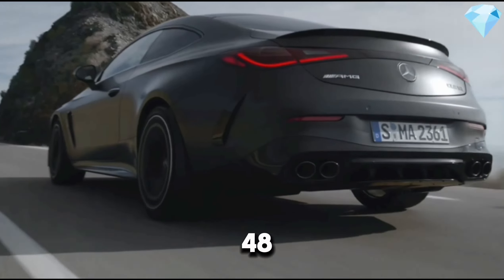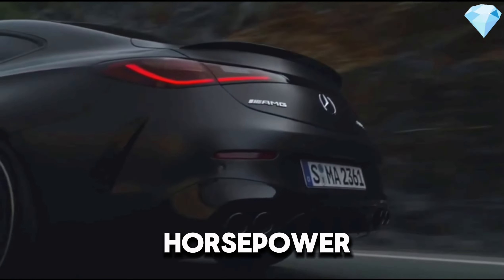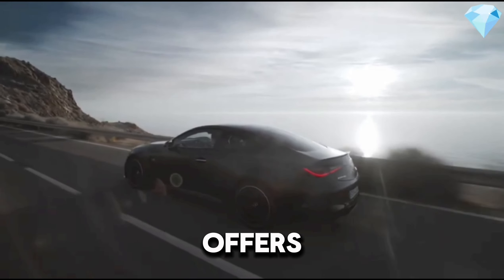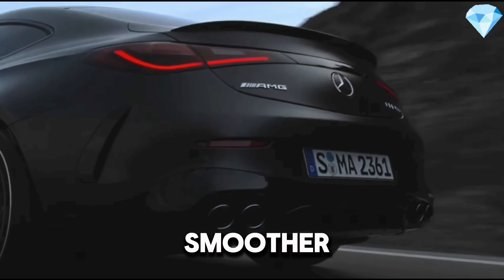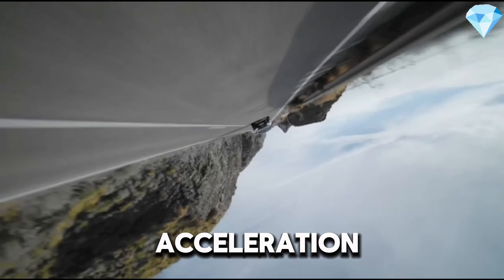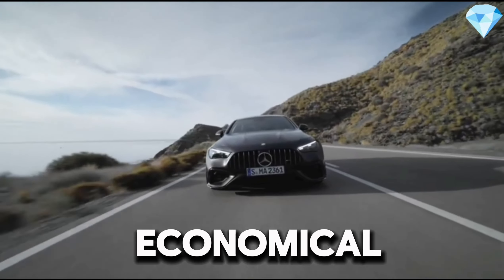Additionally, the 48-volt EQ Boost system provides a temporary boost of 20 horsepower and 250 Newton-meters of torque. This combination offers both high performance and fuel efficiency. The EQ Boost system also makes the car's start-stop function quicker and smoother, while providing extra torque at low revs to improve acceleration. This technology makes the driving experience both dynamic and economical.